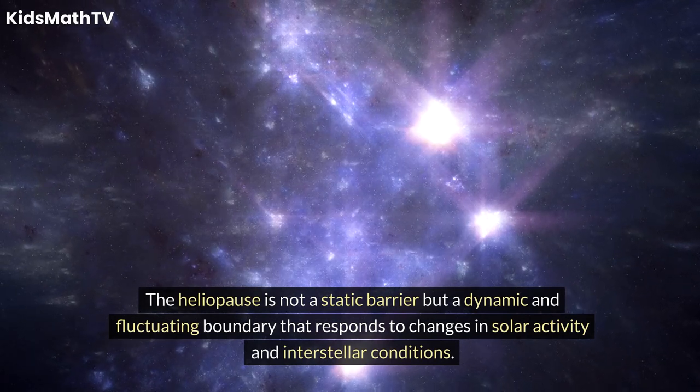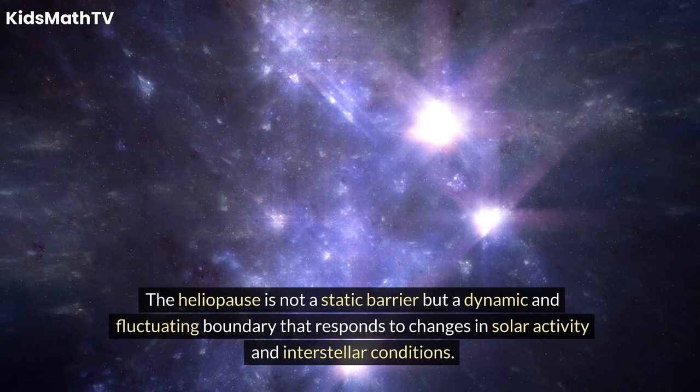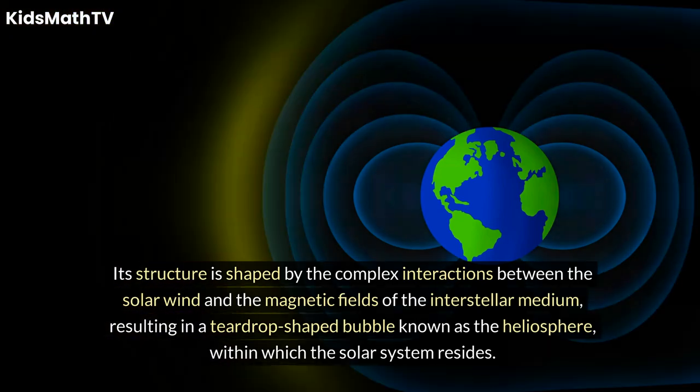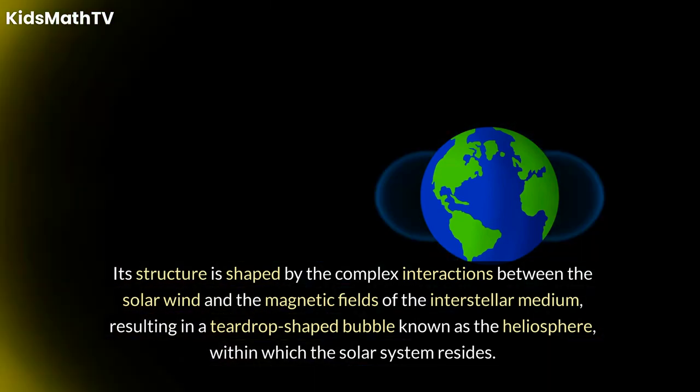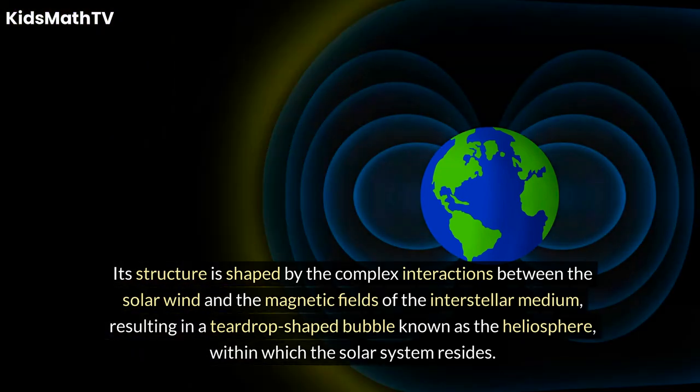but a dynamic and fluctuating boundary that responds to changes in solar activity and interstellar conditions. Its structure is shaped by the complex interactions between the solar wind and the magnetic fields of the interstellar medium, resulting in a teardrop-shaped bubble known as the heliosphere, within which the solar system resides.